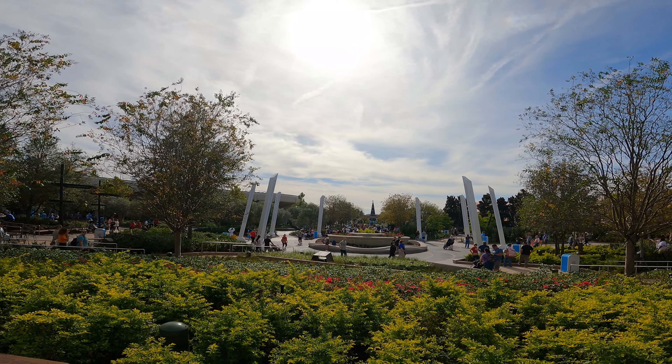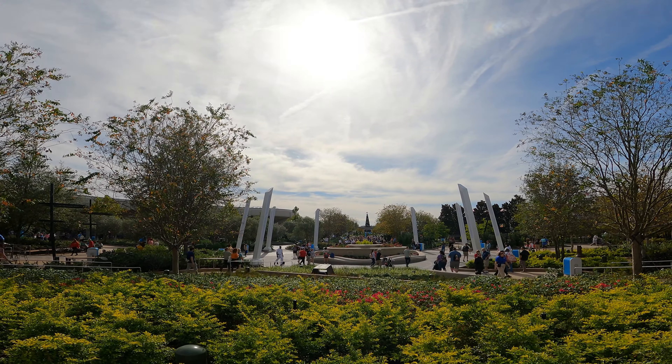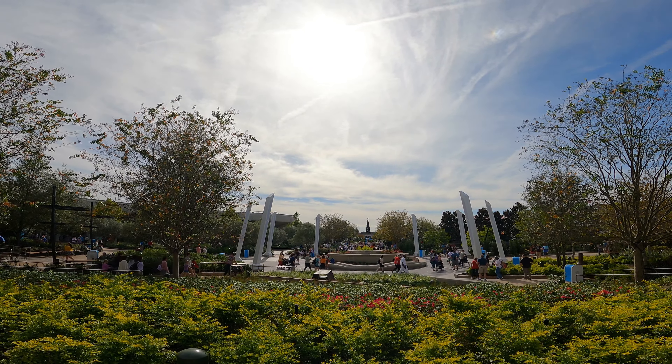We're going to be wrapping up this video right here. We're going to have more and more videos about this area in the coming weeks, so make sure you're subscribed. Until next time, I hope everyone is having a wonderful day — we'll see you all again tomorrow!